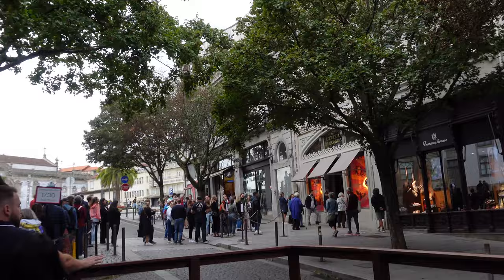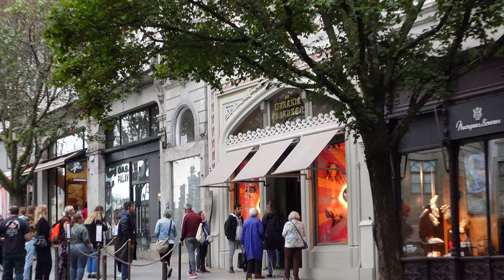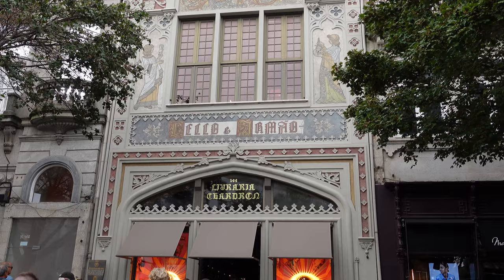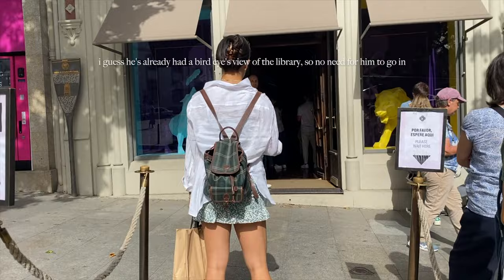We are waiting in a very long line for Livraria Lello. You can buy your tickets online. My first tip is to try to visit in the afternoon — there tend to be shorter lines because in the morning everyone thinks it's early and no one will be there, but then everyone shows up very early. It's usually a walk-in wait later in the afternoon. However, the line moves very fast regardless.